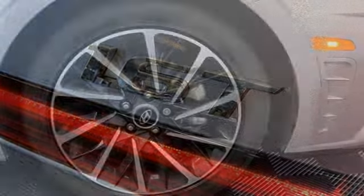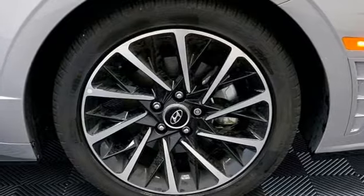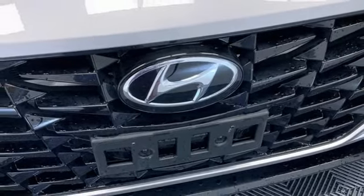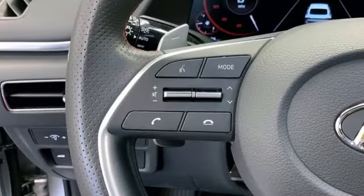Front heated bucket seats, intercooled turbo inline four-cylinder engine, hands-free liftgate, electronic steer-by-wire steering, and LED low and high beam headlights.